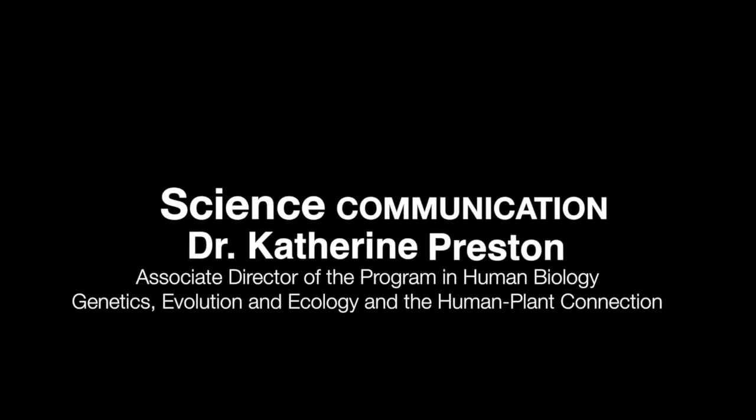Communicating science is important in any science major, but HumBio is one place where it makes a lot of sense to really build student science communication skills. A lot of what we train our students to do in human biology is to make connections between the biological sciences, the behavioral sciences, and social sciences — and that's the perfect marriage of data with narrative. We want students to understand those connections and use that understanding to tell the story of the data.